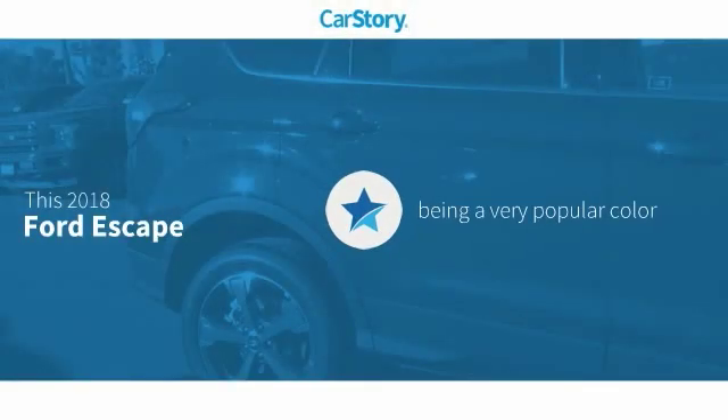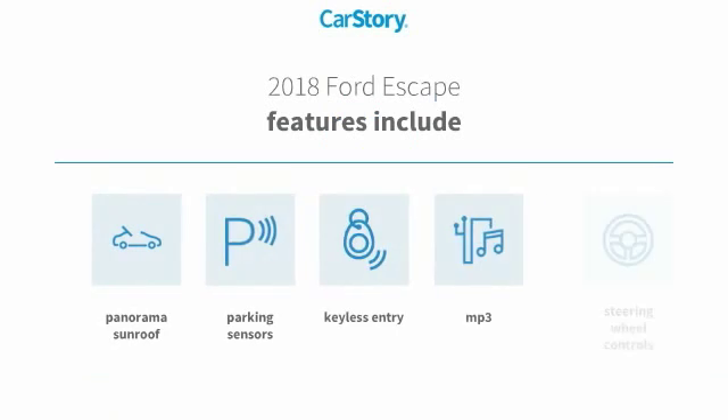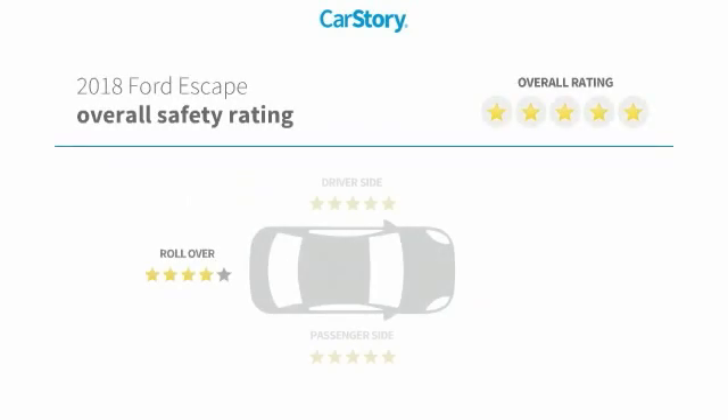Car Story research indicates this vehicle as being a very popular color. Features also include keyless entry, parking sensors, steering wheel controls, panorama sunroof, MP3, with these ratings.